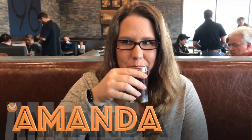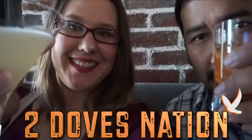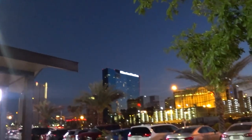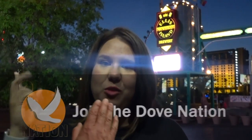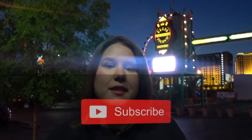We're bringing you our top three places to get beers only in Vegas. Live life on your own terms — this is Two Doves Nation. Let's fly! Hi, I'm Amanda and welcome to our channel. If you're new to our videos, we vlog, we eat, and we travel to share our experiences. Hit the subscribe button below and join the Dove Nation. It's free!